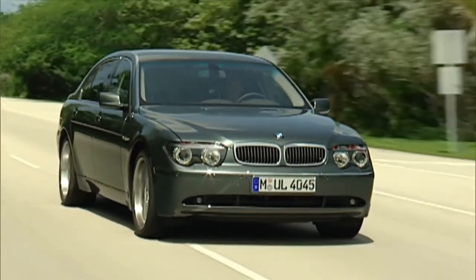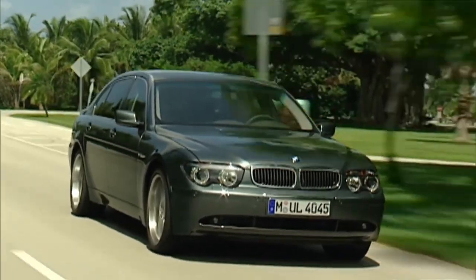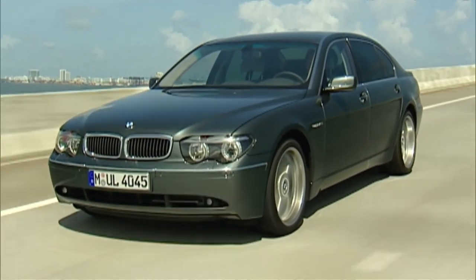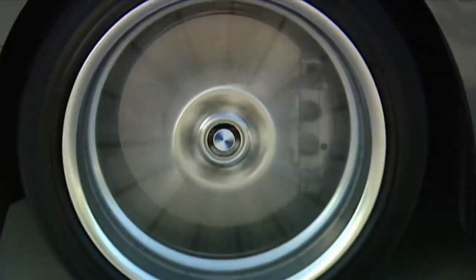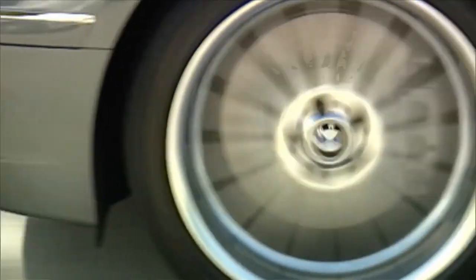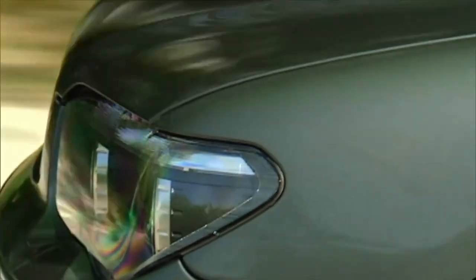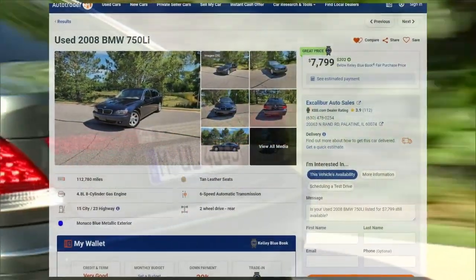It has a top speed of 155 miles per hour and can go from 0 to 60 miles per hour in just 5.7 seconds. Inside, the BMW 7 Series has a spacious and luxurious cabin with ample headroom and legroom for all passengers. The dashboard is well-designed with high-quality materials, and the center console has a 10.2-inch display screen for infotainment. The car also has a range of safety features including stability control, traction control, and front and side airbags.